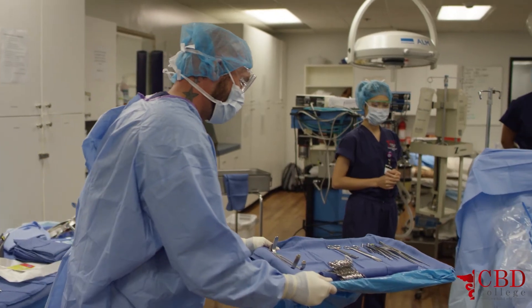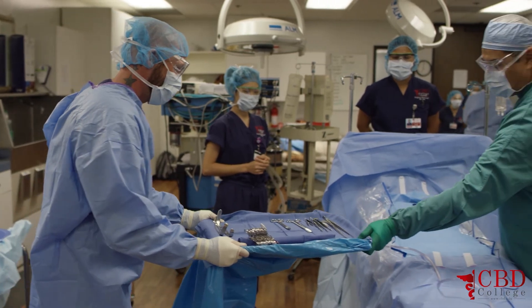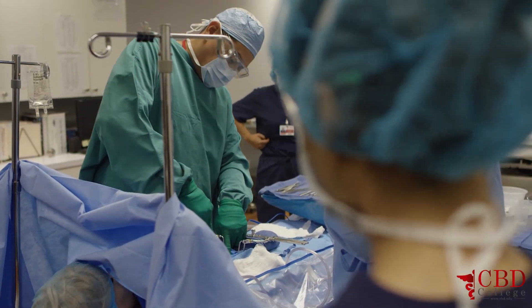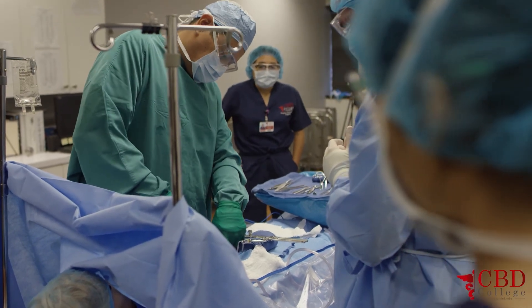There is a high demand for surgical technologists not only in Los Angeles and California, but across the country. Students can expect upon graduation to find a job in this field working in a hospital or a surgery center. We do have a lot of contracts with different hospitals and surgical centers.